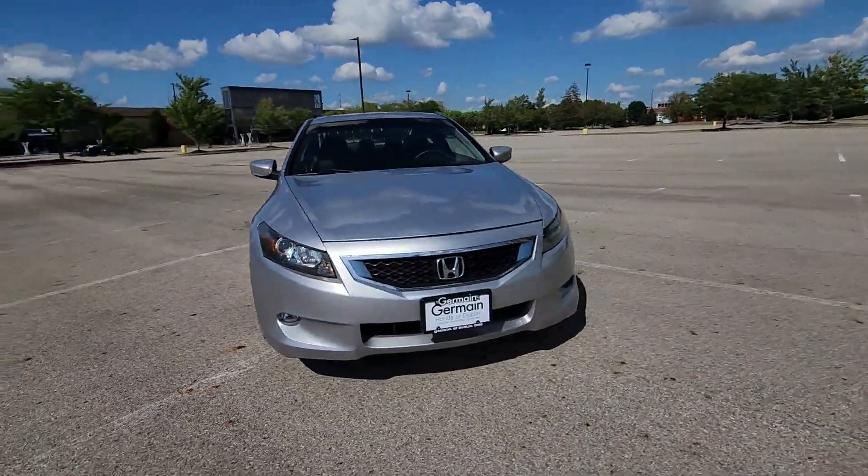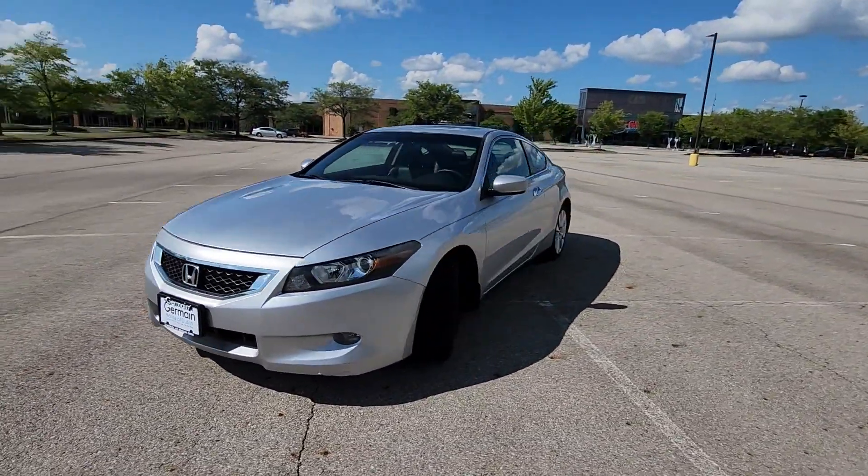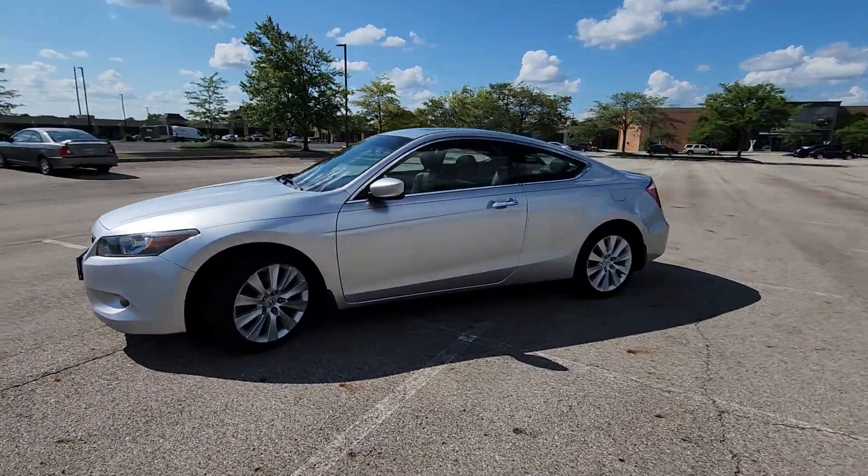2009 Honda Accord Coupe. This coupe is sleek and stylish with added comforts.